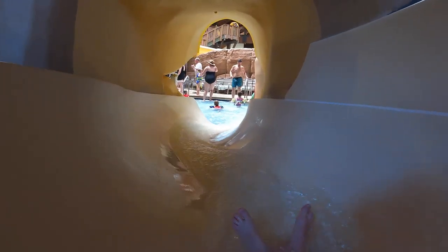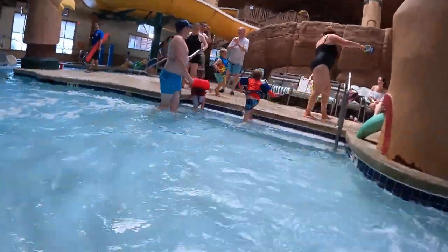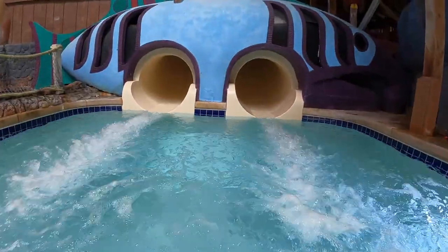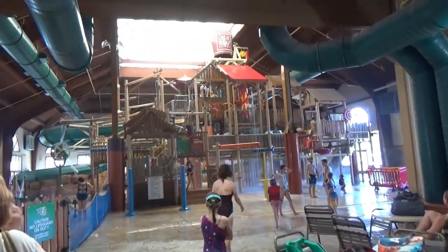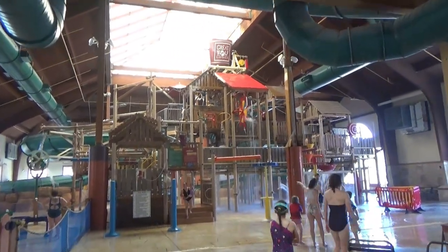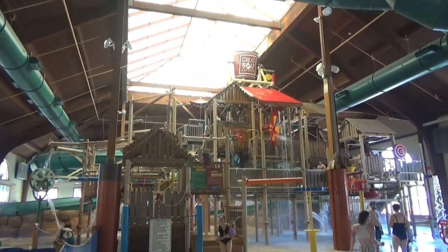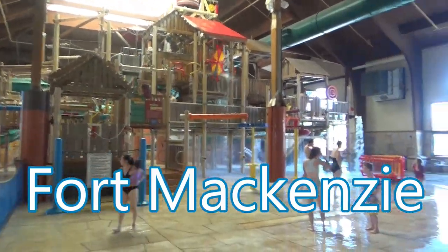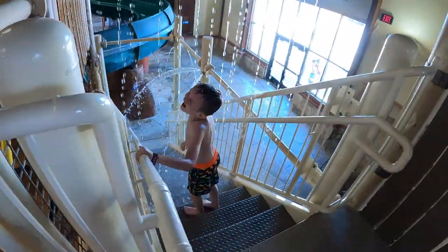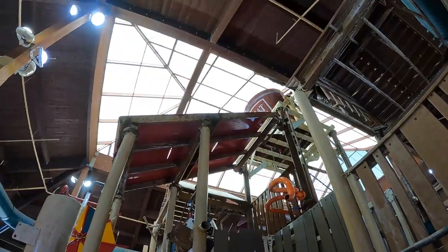Alright, here we go, we're going down! That's a good one. The indoor water park is pretty big — they have three separate areas. This is Fort McKenzie, the big kids play area, with a lot of water features. Oh wow, here comes the bucket!